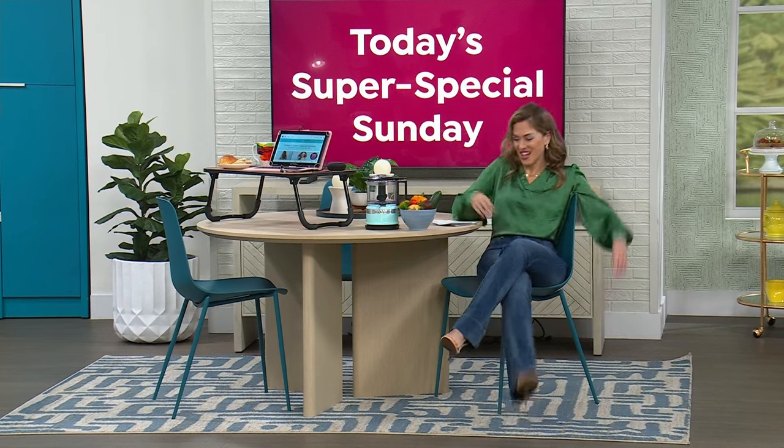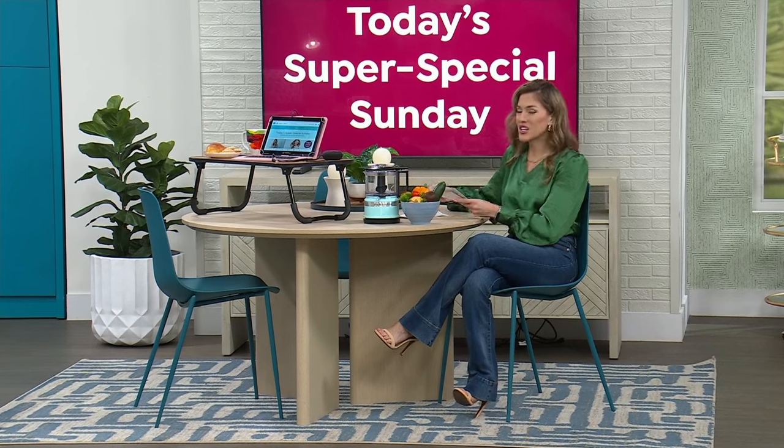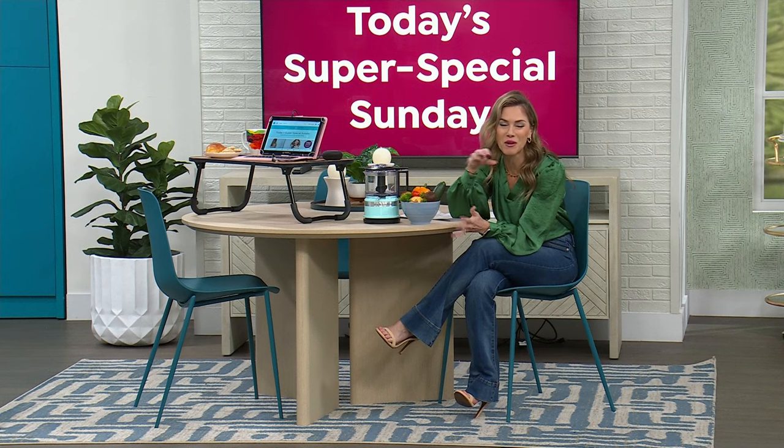Hi everybody, I'm Valerie Stepp. I had to walk and talk and listen — I feel like it's just going to be one of those days. A few items coming up in this show as part of our big Today's Super Special Sunday.